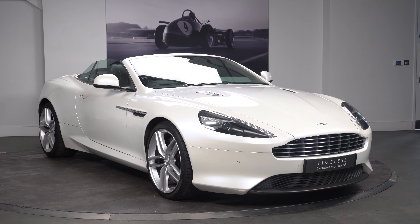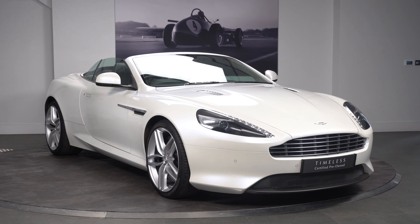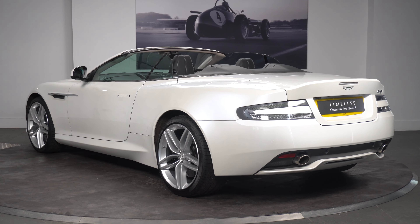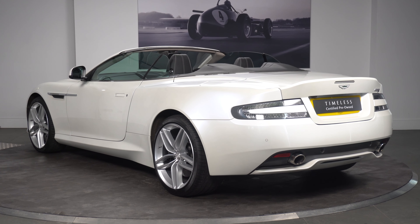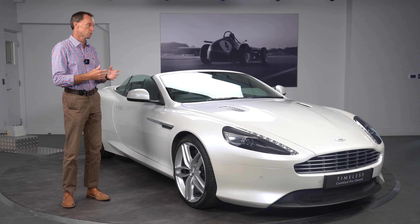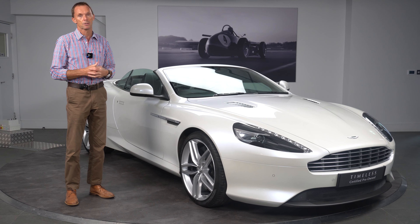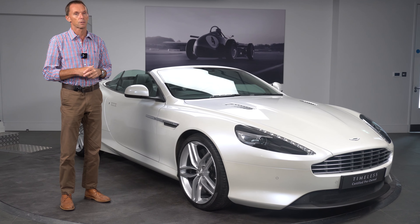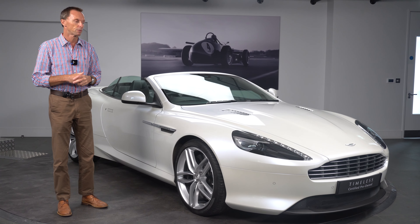As you can see it's a really cool car, very unusual specification. Generally a lot of DB9s are specified in dark colors. This is a really distinctive morning frost white — hopefully it comes across in the video — it's a really pearlescent white color, really attractive and very beautiful.